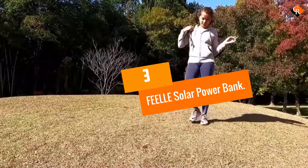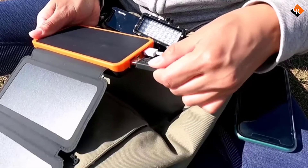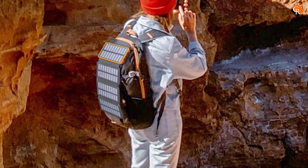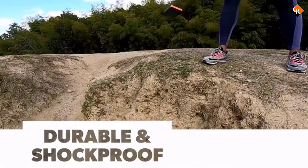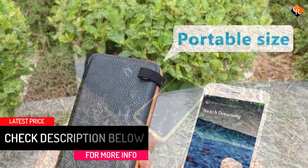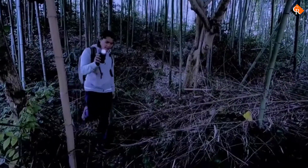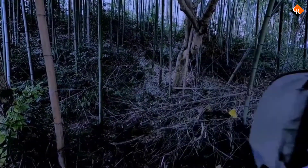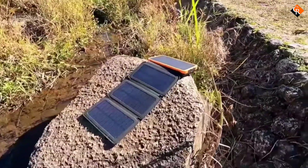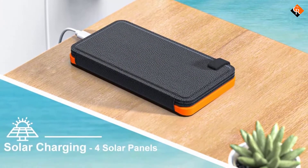At number 3, we have the FEELLE Solar Power Bank. Fold-out solar chargers increase the number of solar panels available to charge a device, but their collapsible design means they're also portable. The FEELLE Solar Power Bank includes a staggering 25,000 mAh high-capacity battery capable of charging an iPhone upwards of 9 times. Combined, the four foldable solar panels produce 5 watts, while dual USB ports allow for two devices to charge at once. The moderately priced FEELLE also contains an LED light with an SOS mode, is water-resistant, and weighs just 1.18 pounds.